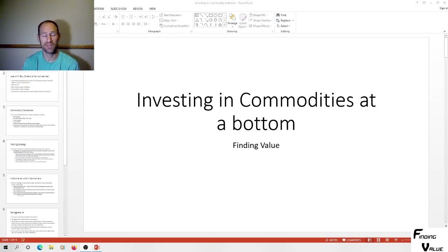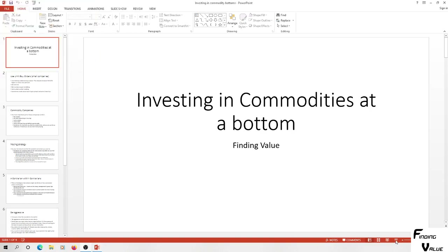Hey everyone, my name is Andy and my channel is Finding Value. We're looking in the depths at Finding Value, and there's something I want to go over, because a lot of these stocks I'm recommending and we're looking at are not super large stocks in terms of volume. I created a presentation on investing in commodities at a bottom.